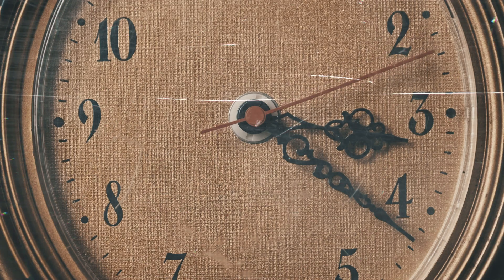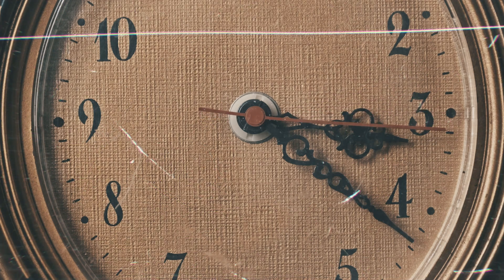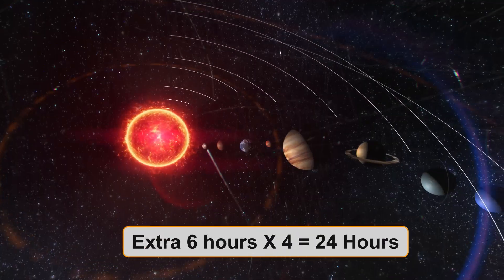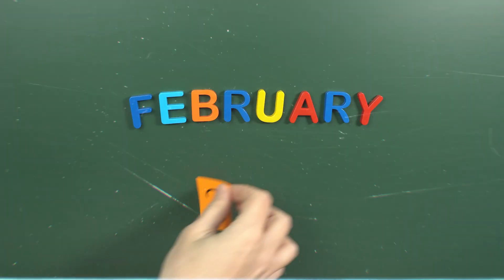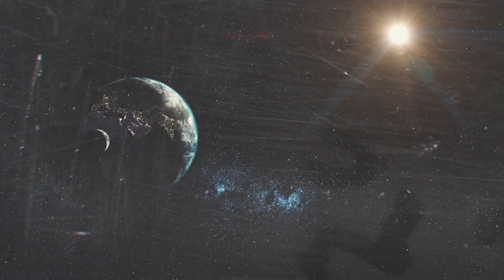Those extra 6 hours each year might not seem like a big deal, but over time they add up. After 4 years, those extra 6 hours become a full 24 hours, or one whole day. This is why we have a leap year every 4 years — during a leap year, we add an extra day to February, making it 29 days instead of 28.